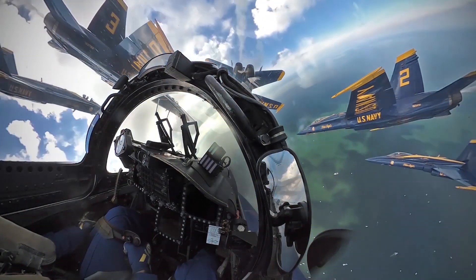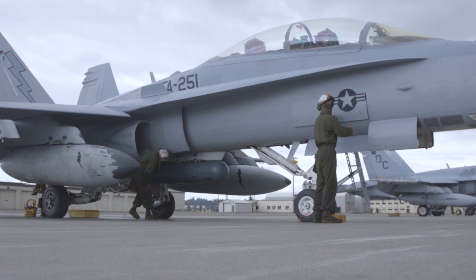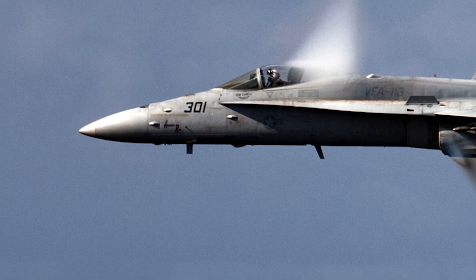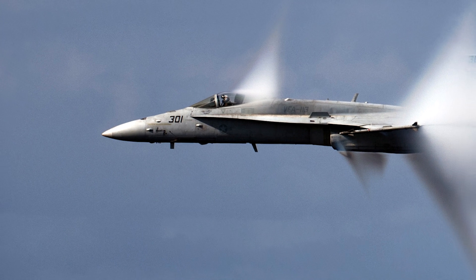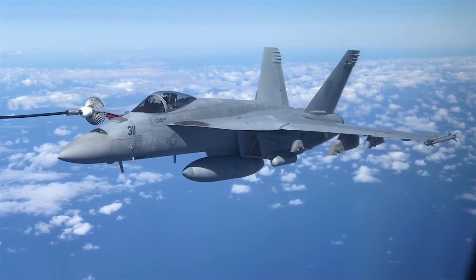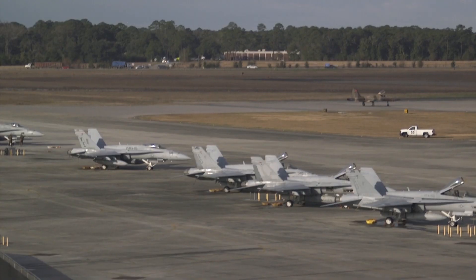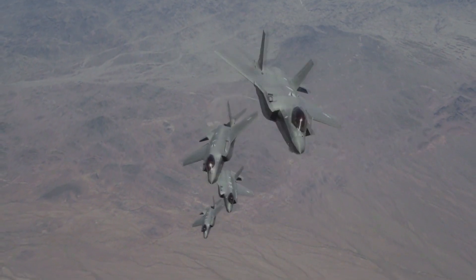The F-18 has unquestionably made a huge impact on the armed forces of the world, both as a friendly and as an adversary. Even today, you'd be hard-pressed to find an airframe that can fulfill so many roles so well — an incredible achievement considering the F-18 was designed almost 50 years ago. The F-18's C and D models have slowly given way to the larger and more advanced E and F Super Hornets, and the Navy is planning to retire all C and D models by 2025. The Marines will continue to operate their C and D models into 2031, and ultimately all F-18s are slated to be replaced by the F-35.